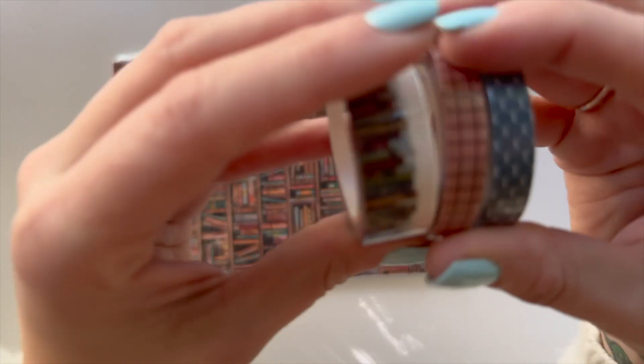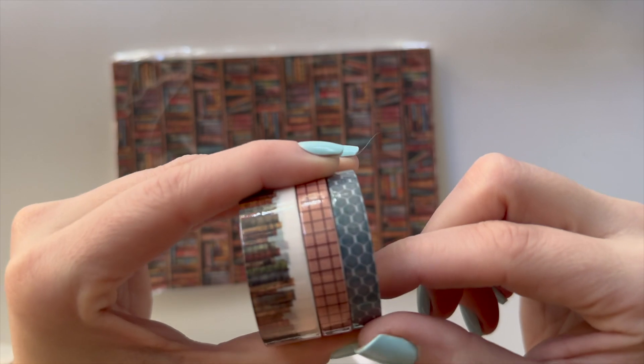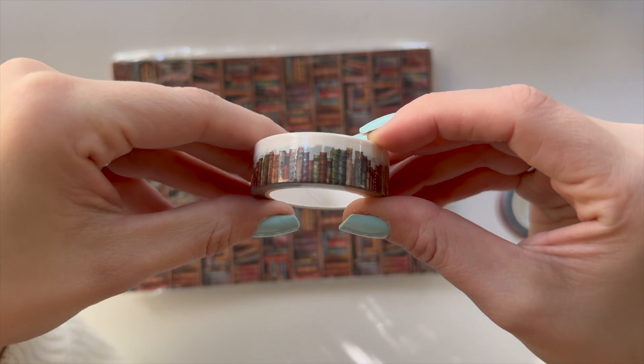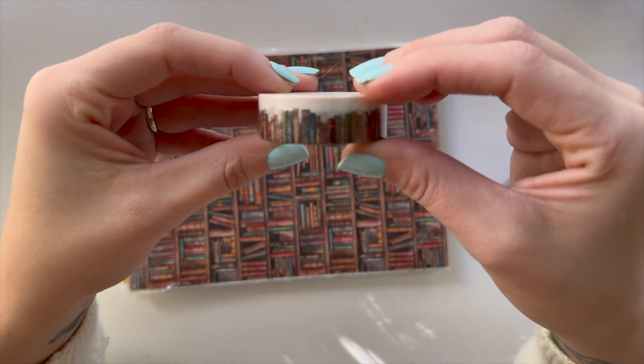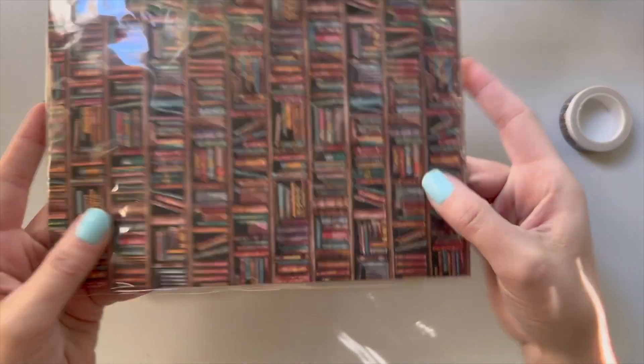So we have three washi tapes. This one is books — so cute! Oh, it matches this one — all right, here we go.